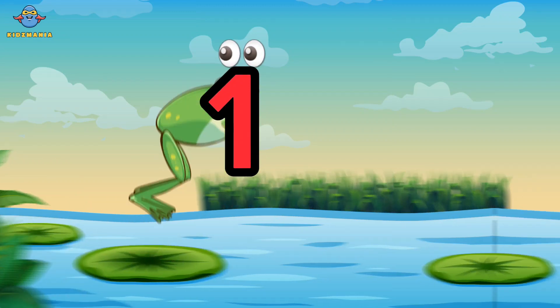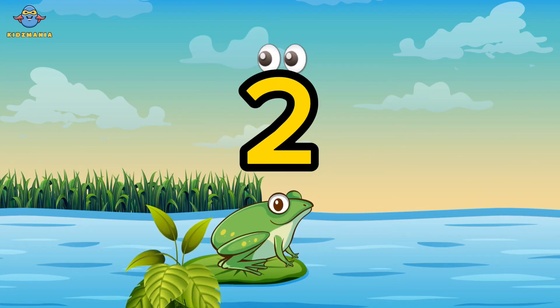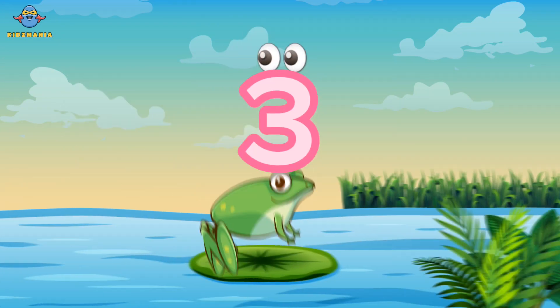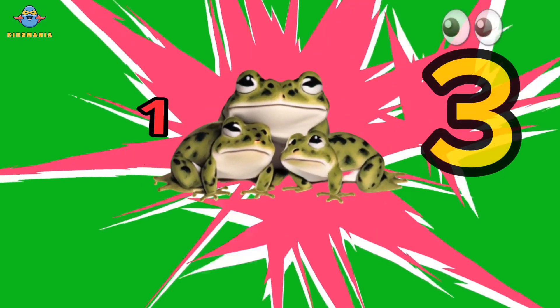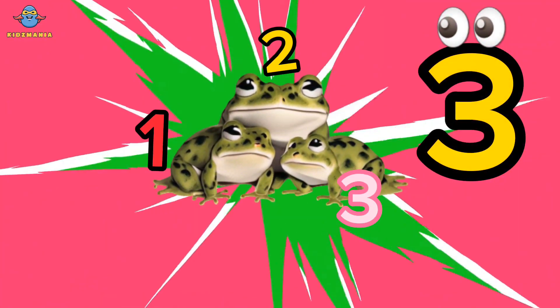One. Two. Three. One, two, three. Frogs.